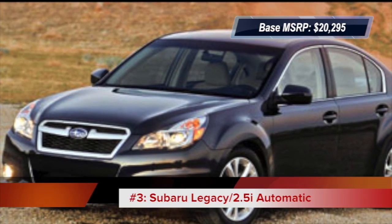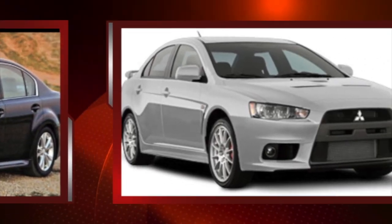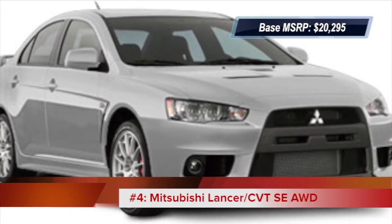With new styling for 2013, the Subaru Legacy comes in at number three. At number four is the Mitsubishi Lancer, which Car and Driver calls one of the best compact sedans on the market.